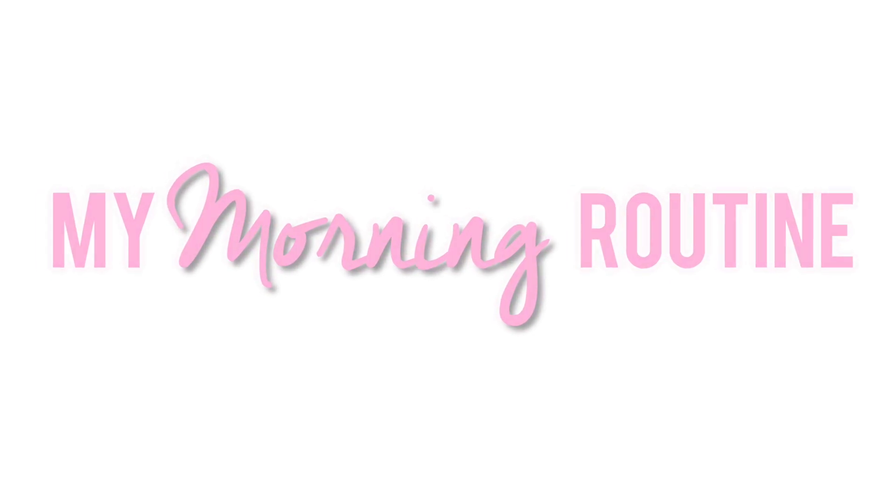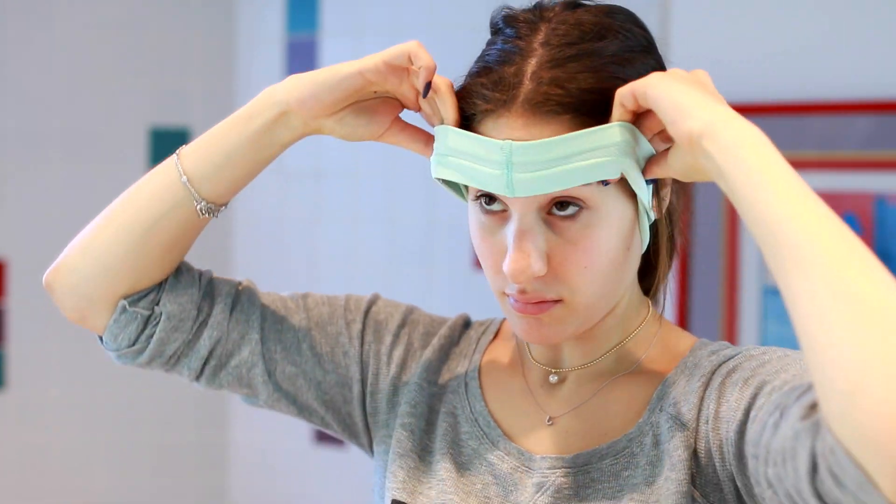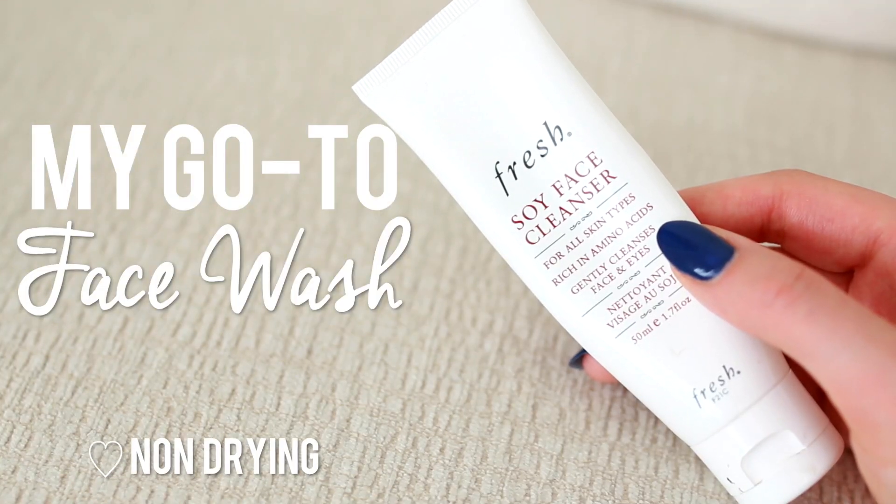Let's start off with my morning routine. I like to keep my morning skincare routine pretty simple because it is the morning and I don't want to go through a million steps to get my face clean. I pretty much like to stick to the bare essentials.